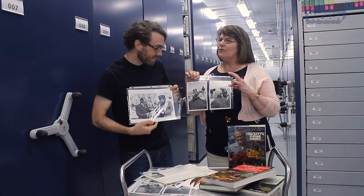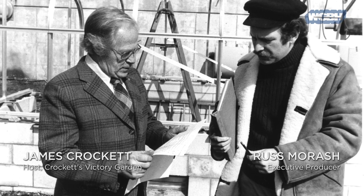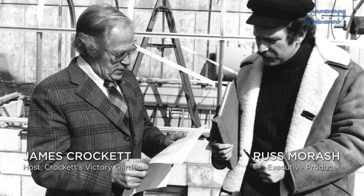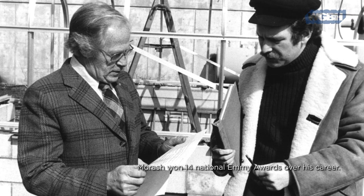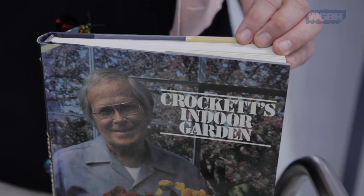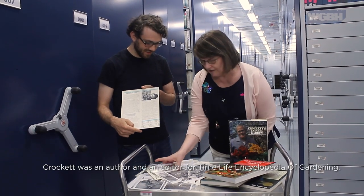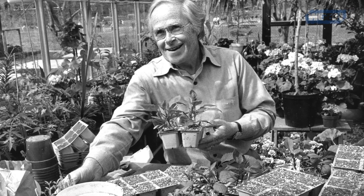One of the really cool things you're seeing here: the man in the hat is Russ Morash, who's the executive producer and creator of not only Victory Garden, but French Chef, This Old House, and many others. He's been called the father of how-to programming on television. And James Crockett was chosen because he was a local Massachusetts gardener. Here's a picture of him in the greenhouse when it was done, and here he is helping to build the greenhouse.